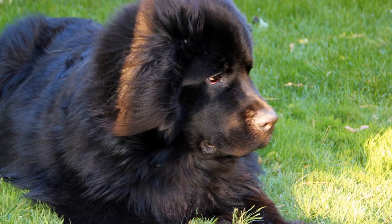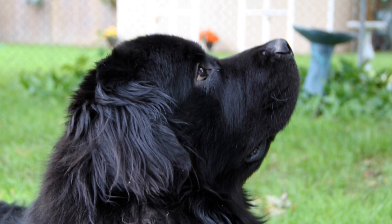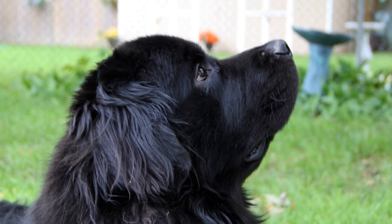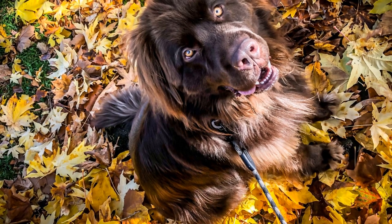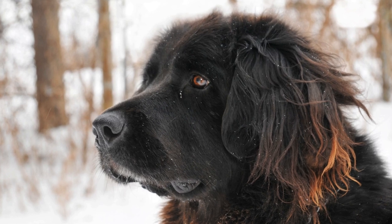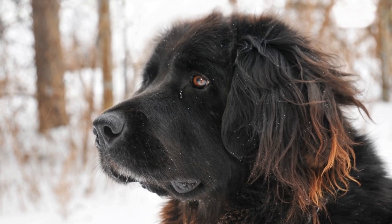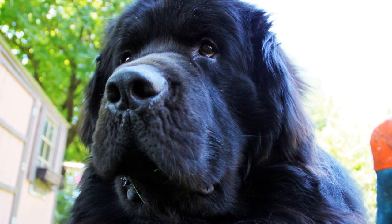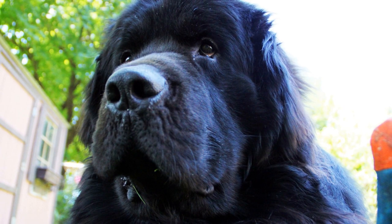Positive Reinforcement Training. Positive reinforcement training plays a crucial role in the introduction process. Use treats, praise, and rewards to encourage calm and controlled behavior from your Newfoundland whenever they are near the bird's vicinity. For instance, reward your dog for staying calm and following commands while in the presence of the bird. This will reinforce positive associations with the bird's presence, creating a harmonious relationship gradually.